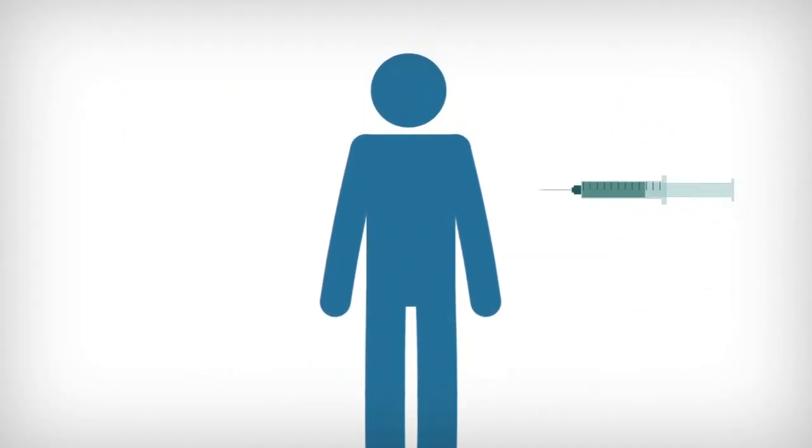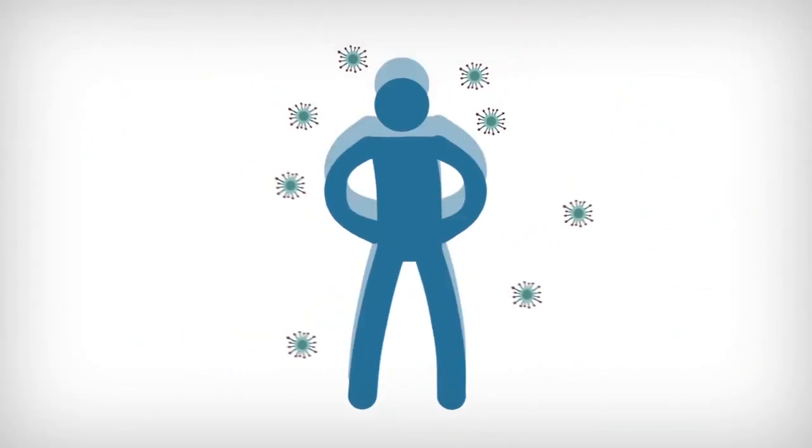A vaccine can stop a virus in its tracks and keep you from getting sick. What scientists all over the world are trying to do is create a vaccine that's going to teach your immune system what this coronavirus looks like, so you're protected against a future infection.